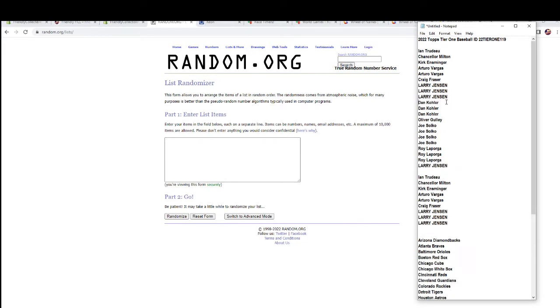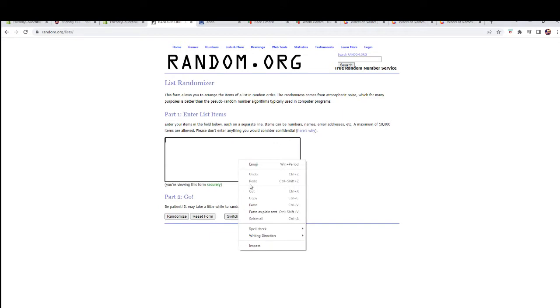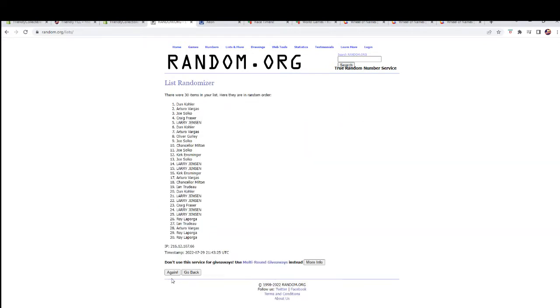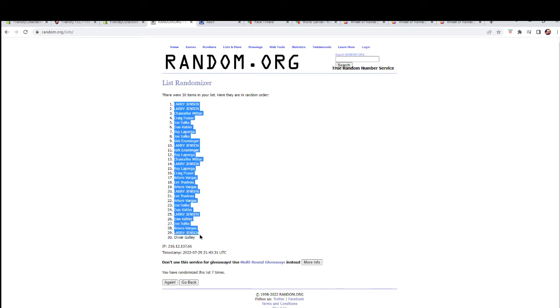All right, good luck guys, here we go. That should be our 30 names in the flop — team seven time. Good luck everybody. Been seeing some monster cards come out of Tier One, Larry J to Oliver G.